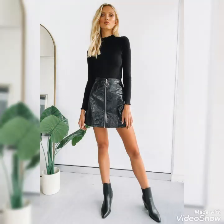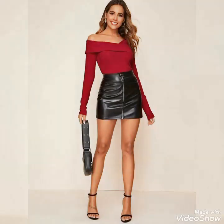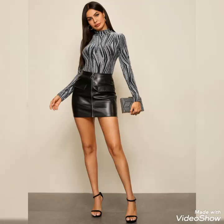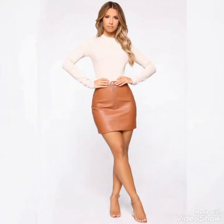Dear viewers, if you want to buy these beautiful and stylish leather mini skirts, I will tell you the very best websites from where you can buy them easily at affordable prices. But before telling you the websites, if you are visiting my YouTube channel for the first time, please make sure to subscribe, share my videos, and like my videos.